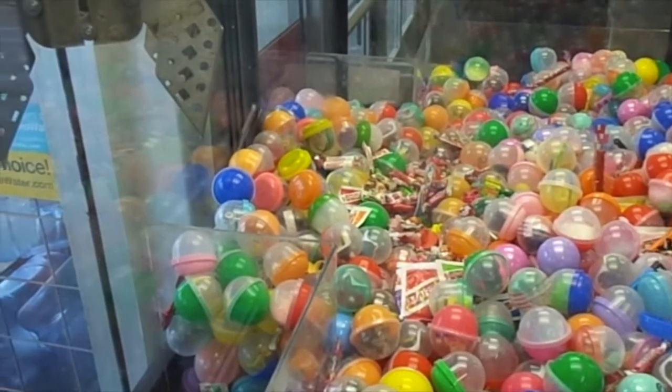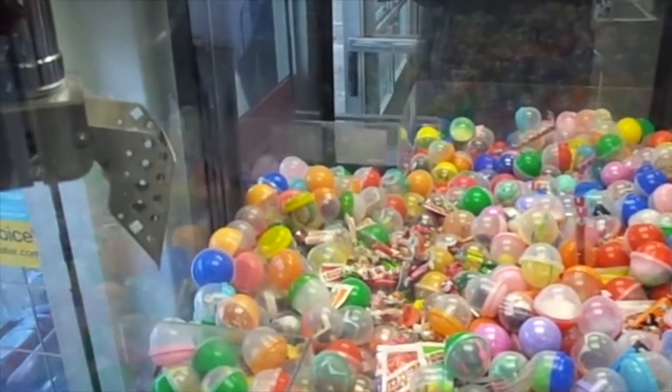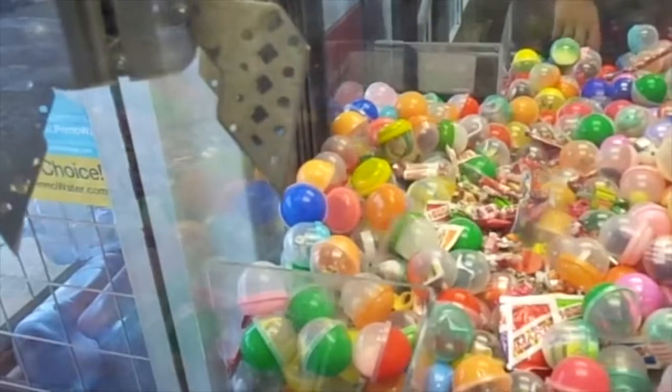What's up guys, I am at Kmart today, attacking the Sugarloaf Fun Shop Claw. This is my first claw machine video, and the good thing about this video is this machine is play till you win, so we're off to a good start.